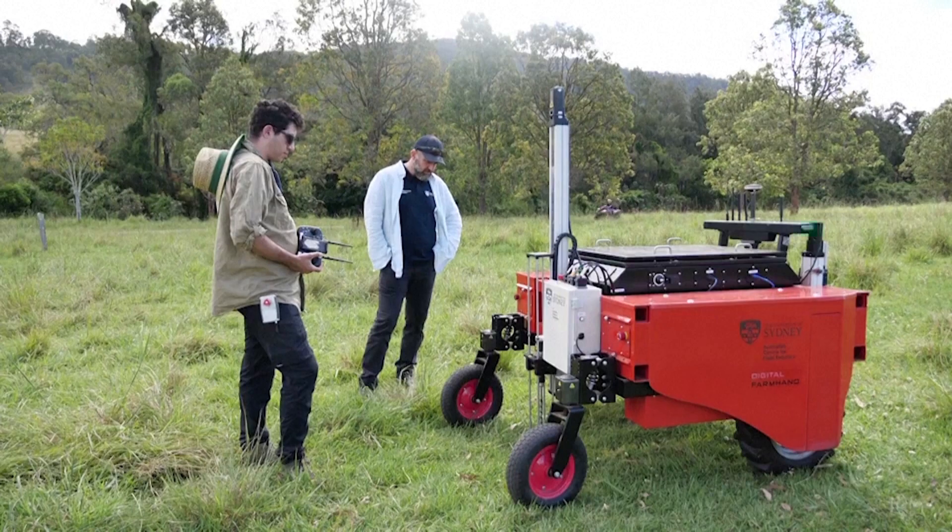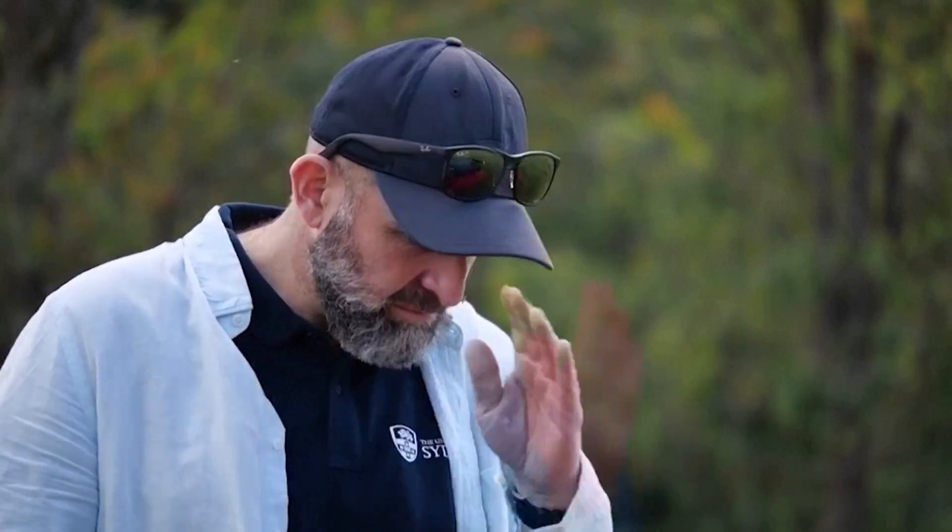Salah Sukarie, whose team made the Swagbot, is a professor of robotics at the University of Sydney. "You want to move the animals to the right part of the pasture where there's good protein, good carbs. And you don't want them to overgraze — you want them to move to the next part of the pasture. And you want to be able to do that in a very fluid manner without fences and so forth."